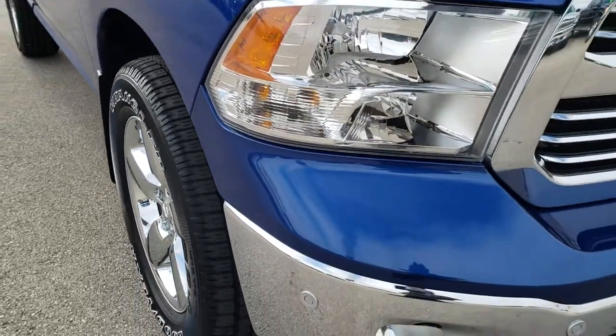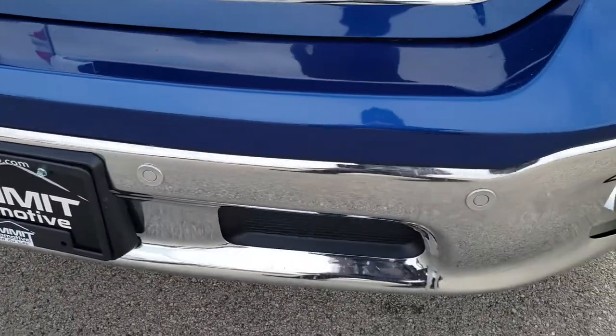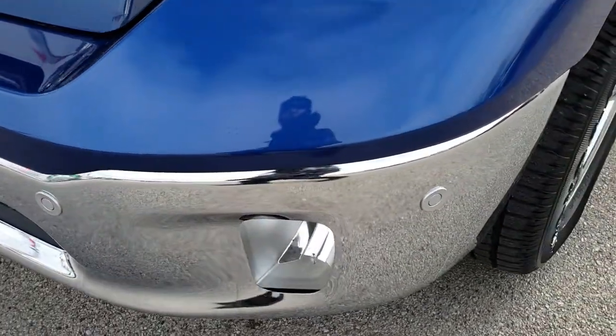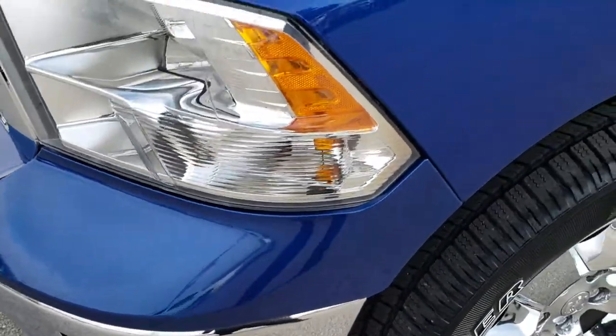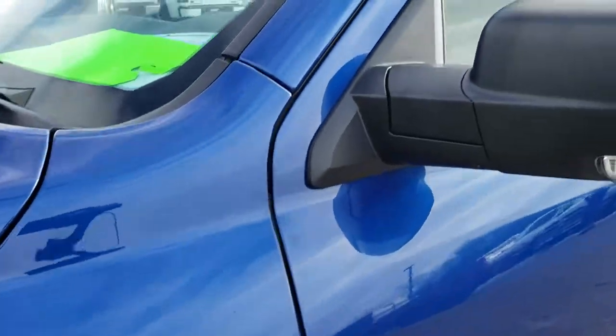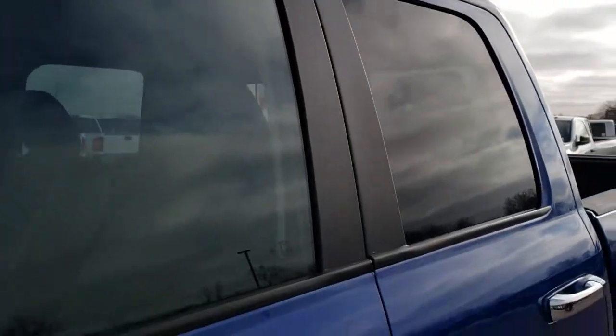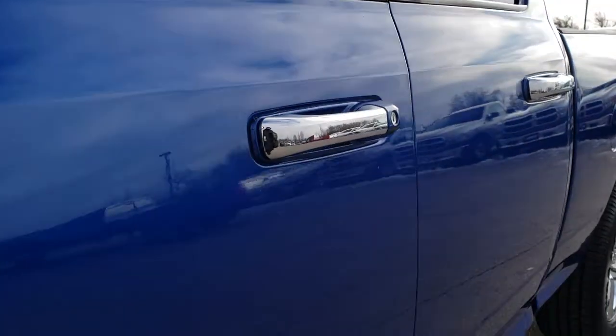This truck has the 5.7 liter V8 Hemi motor. From this HD video, you will be able to tell that this truck is extremely clean all the way around. Factory fog lights, front sonar. The color is blue streak pearl coat.